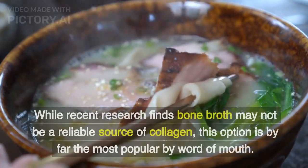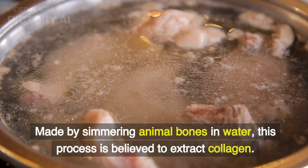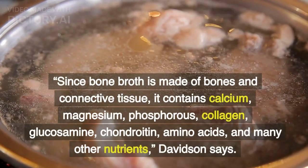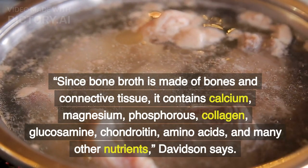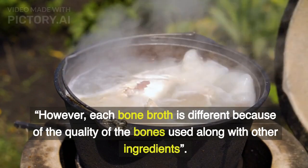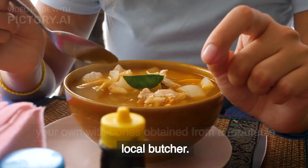Bone Broth. While recent research finds bone broth may not be a reliable source of collagen, this option is by far the most popular by word of mouth. Made by simmering animal bones in water, this process is believed to extract collagen. When making this at home, season the broth with spices for flavor. Since bone broth is made of bones and connective tissue, it contains calcium, magnesium, phosphorus, collagen, glucosamine, chondroitin, amino acids, and many other nutrients. However, each bone broth is different because of the quality of the bones used along with other ingredients. To guarantee the quality of your broth, try making your own with bones obtained from a reputable local butcher.